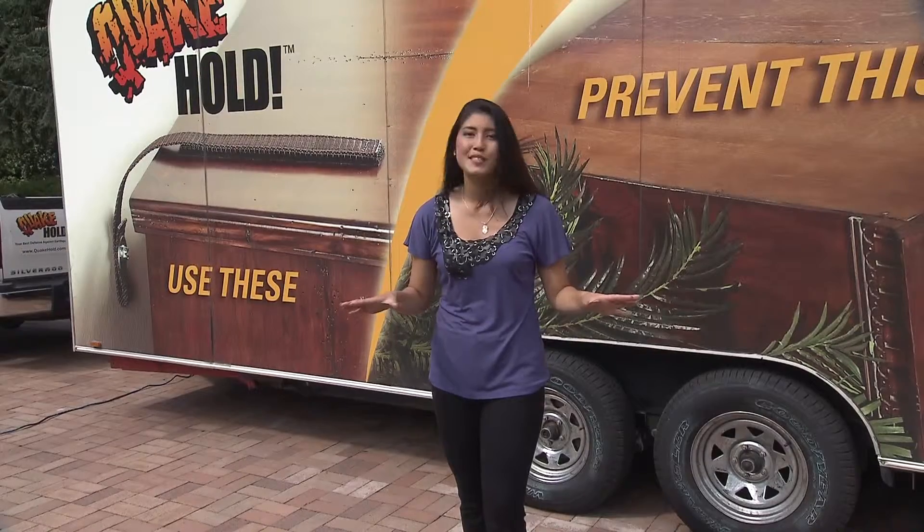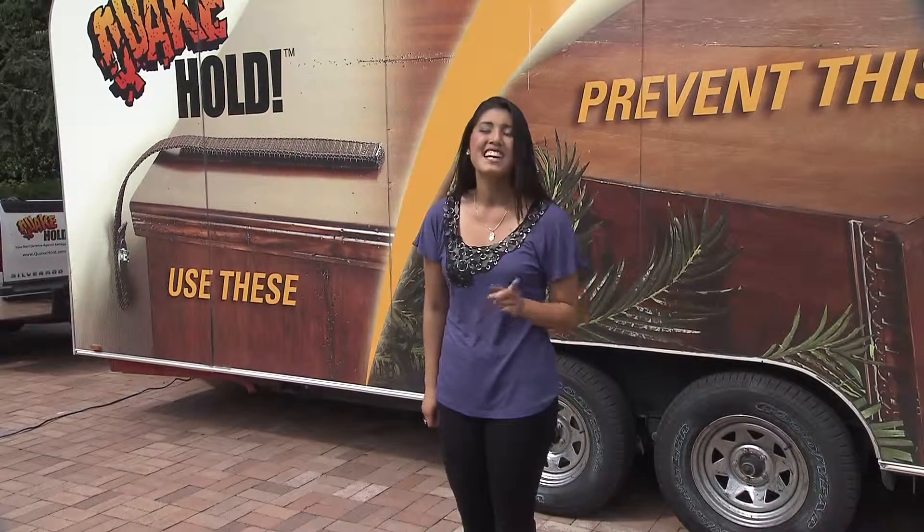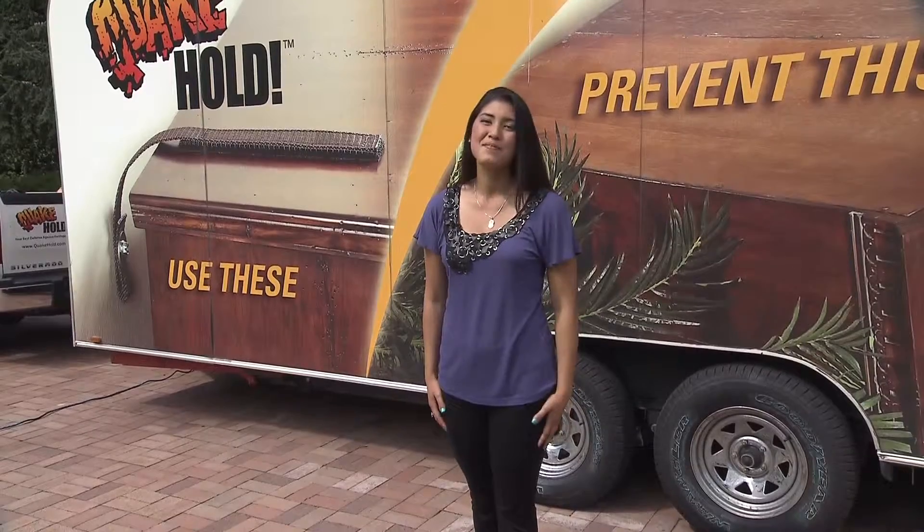So the next time the ground starts shaking, know that UW Emergency Management has got it covered. I'm Rio Barber, and I'll see you next time.